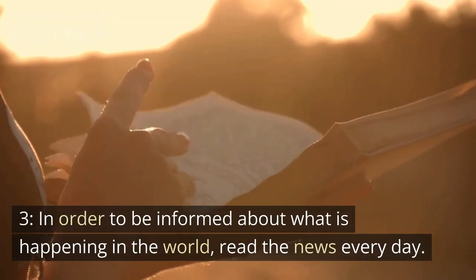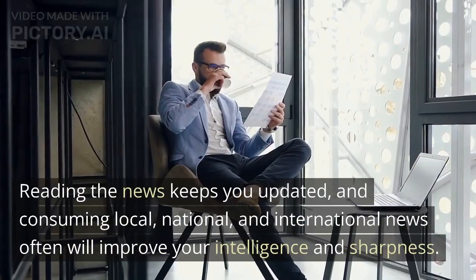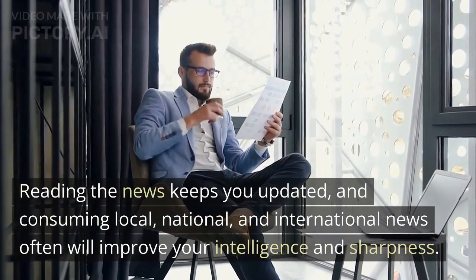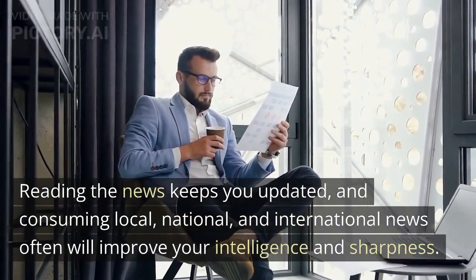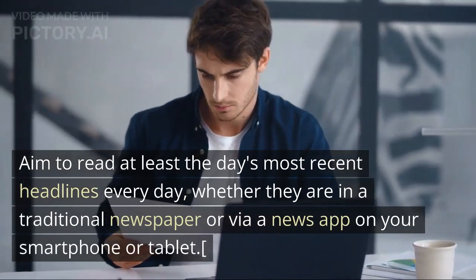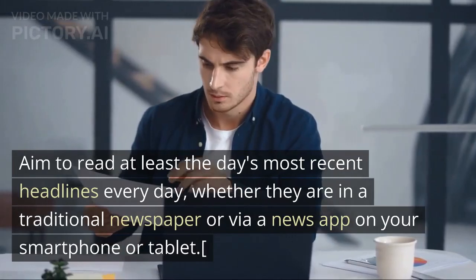Tip 3: In order to be informed about what is happening in the world, read the news every day. Reading the news keeps you updated, and consuming local, national, and international news often will improve your intelligence and sharpness. Aim to read at least the day's most recent headlines every day, whether in a traditional newspaper or via a news app on your smartphone or tablet.